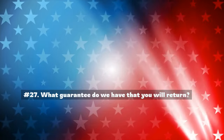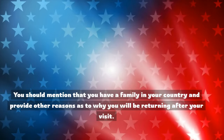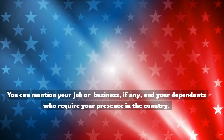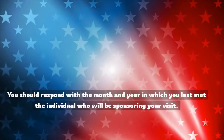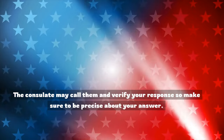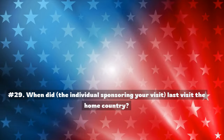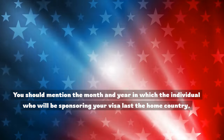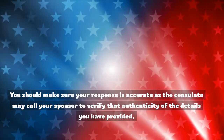Number 27: What guarantee do we have that you will return? You should mention that you have a family in your country and provide other reasons as to why you will be returning after your visit. You can mention your job or business, if any, and your dependents who require your presence. Number 28: When did you last meet the individual sponsoring your visit? You should respond with the month and year you last met them. The consulate may call them to verify your response, so make sure to be precise. Number 29: When did the individual sponsoring your visit last visit the home country? Mention the month and year accurately, as the consulate may call your sponsor to verify the details.